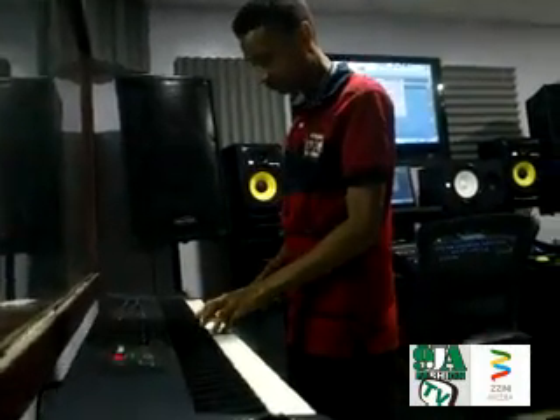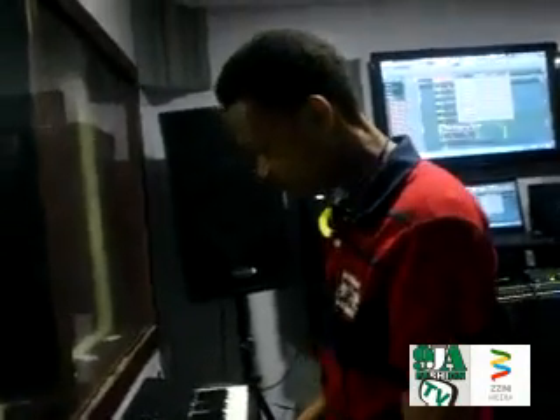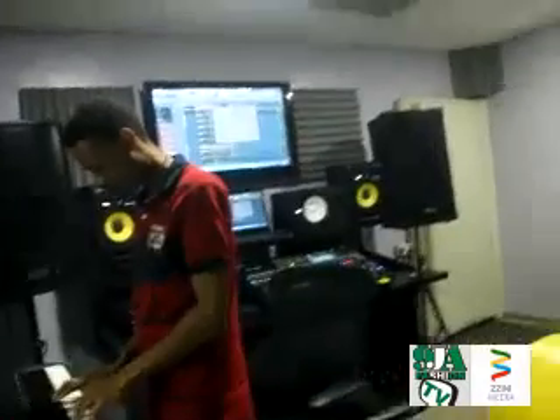Ranis in the beat, doing his thing. He's a producer and a sound engineer. Wicked in the mixing.